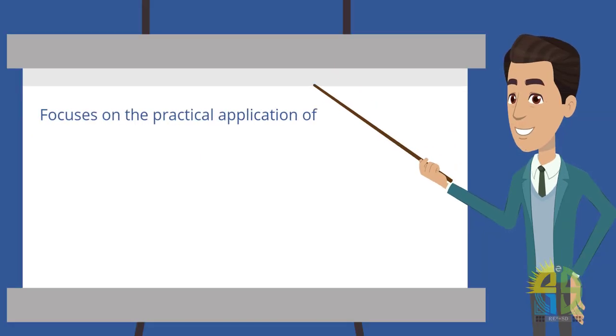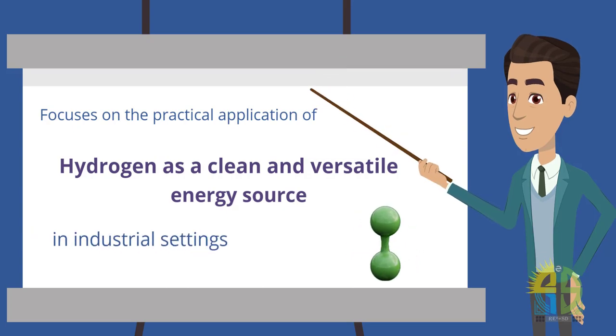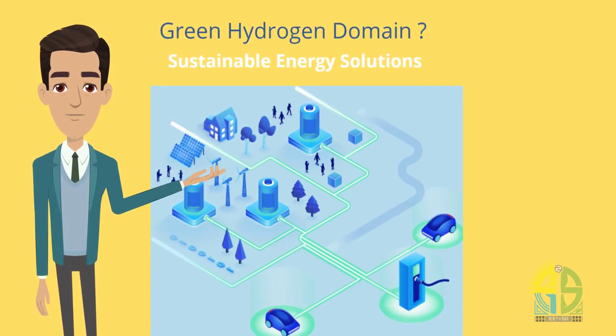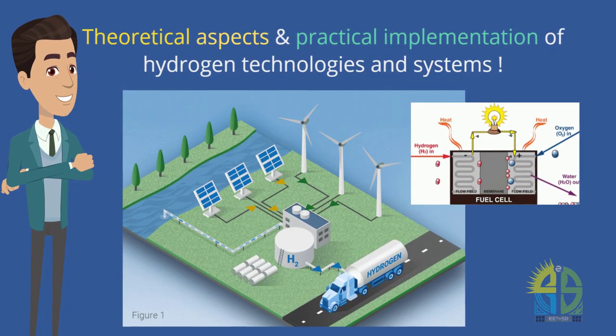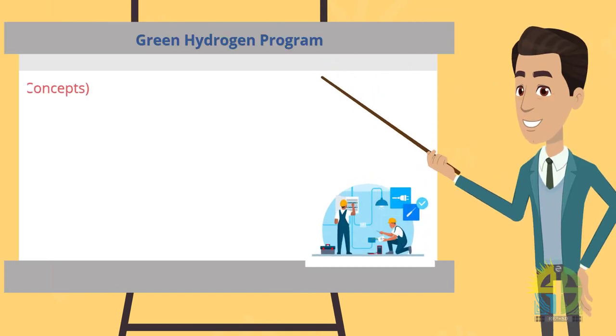This field focuses on the practical application of hydrogen as a clean and versatile energy source in various industrial settings. The hydrogen domain is characterized by its emphasis on sustainable energy solutions and the utilization of hydrogen's potential across industries. This enables students in the hydrogen engineers program to develop expertise not only in the theoretical aspects but also in the practical implementation of hydrogen technologies and systems.